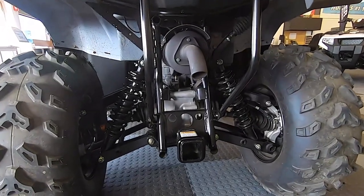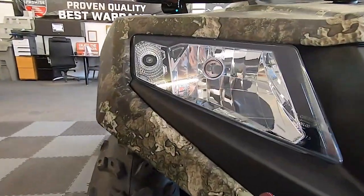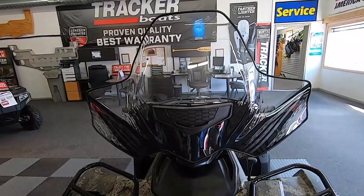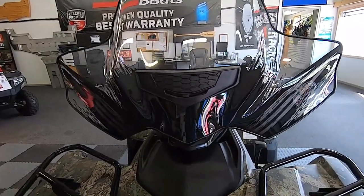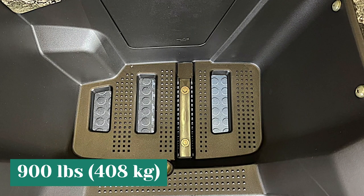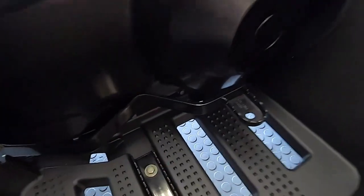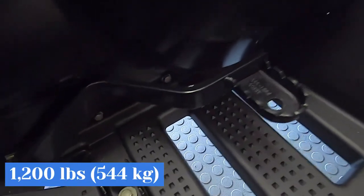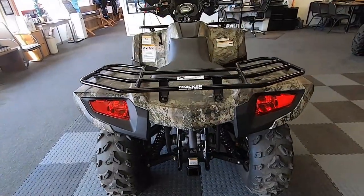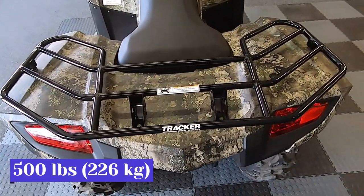The new side-by-side's eco-friendly performance and maintenance-free power are not its only selling features, as the manufacturer also touts its capacity for heavy hauling. The total payload capacity of the Tracker OX EV is 900 pounds (408 kilograms), its towing capacity is 1,200 pounds (544 kilograms), and its cargo bed capacity is 500 pounds (226 kilograms).